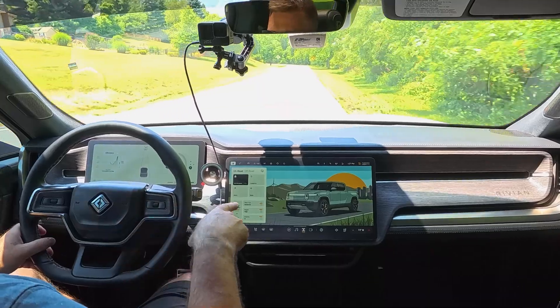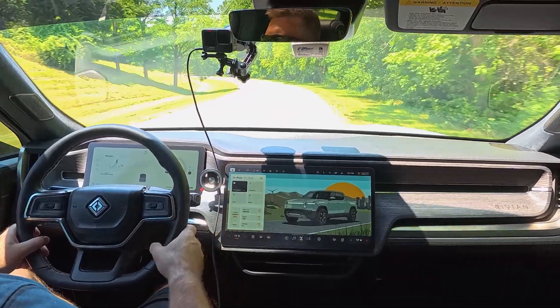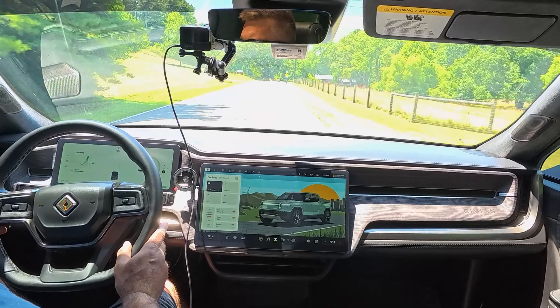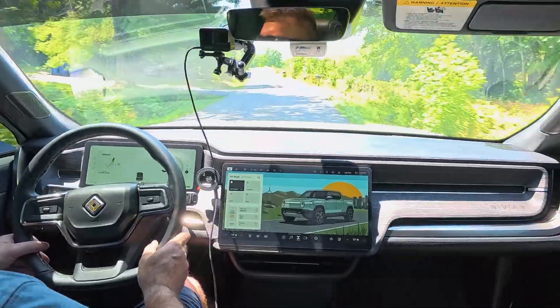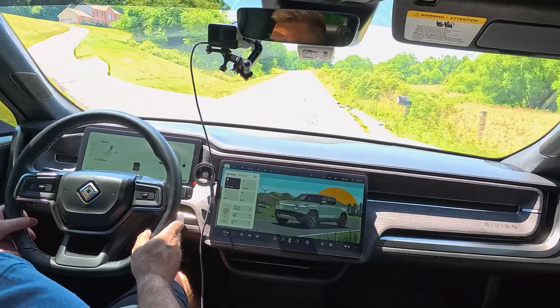In the moderate ride setting with standard ride height and high regen, I can already feel the truck is a little more composed. It feels a little tighter — the steering feels a little tighter. But it doesn't feel harsh and it doesn't feel like I'm floating either, which I think is important. Now one of the big complaints folks had about the soft ride feel on previous versions of the software is that it was very floaty — the vehicle bounced around a lot and there was a lot of body roll.